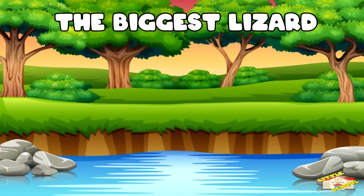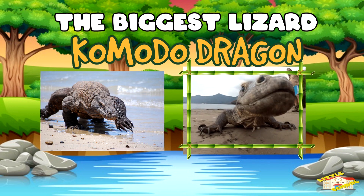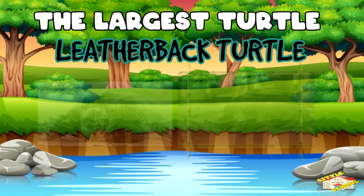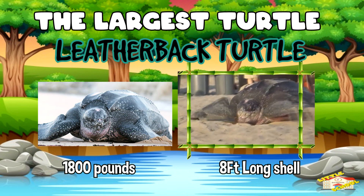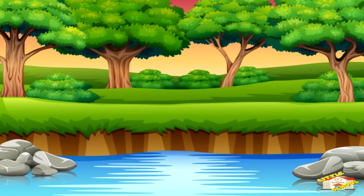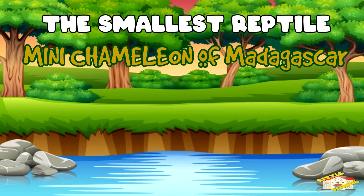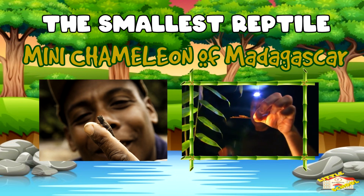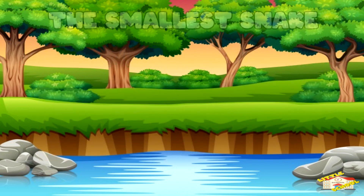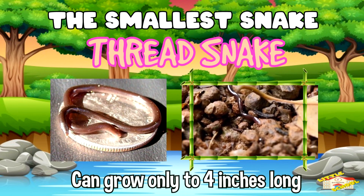The biggest lizard is the komodo dragon. The largest turtle is the leatherback turtle, which can weigh up to 1,800 pounds with an 8 foot long shell. The smallest reptile is thought to be the mini chameleon from Madagascar. The smallest snake is the thread snake, which can only grow to about 4 inches long.